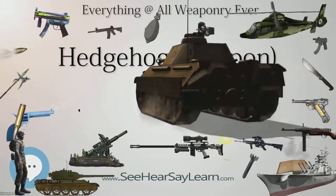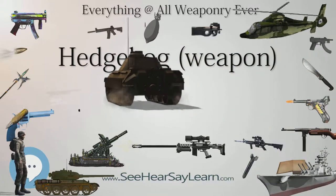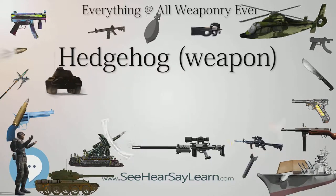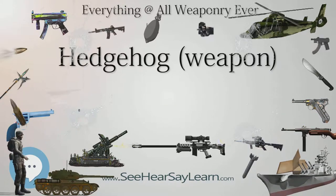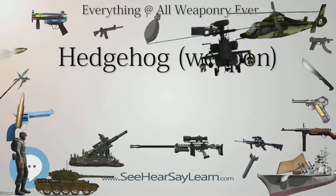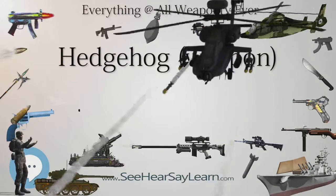The projectiles would sink at about 7 m/s (23 ft/s), reaching a submerged U-boat at 200 feet (61 m) depth in under 9 seconds. Sympathetic detonation of projectiles near those contacting hard surfaces was a possibility, but the number of explosions counted was usually fewer than the number of projectiles launched.